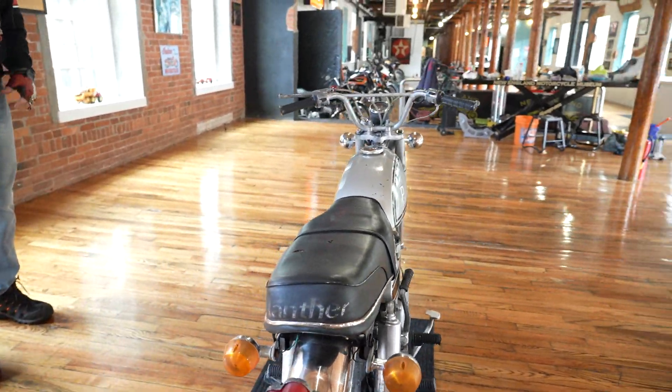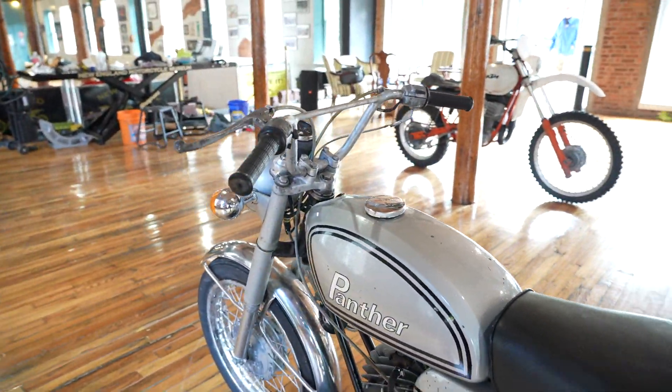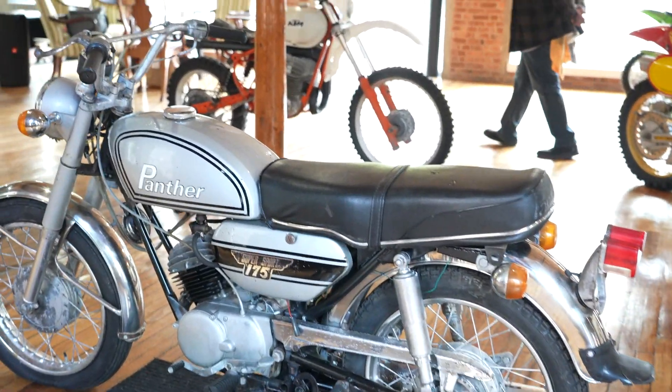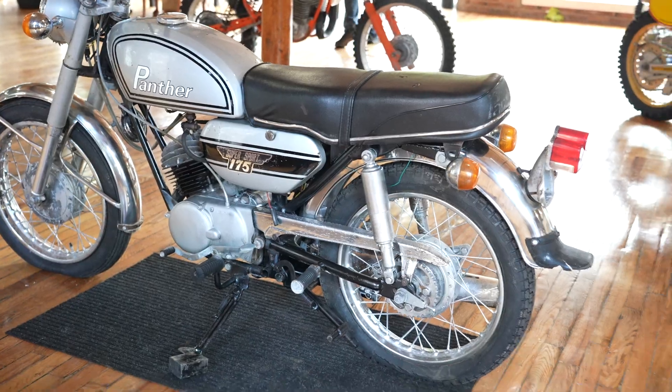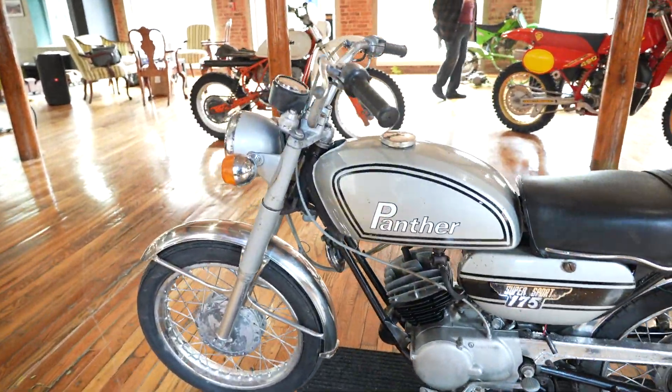It was part of a collection that we pulled from a local collector, and it turns over, kicks over. It is not running right now. We're putting it up for this auction to be sold as is. It's going to need a chain, probably a spark plug, clean the carb, go through the points and stuff, and you have yourself basically a brand new motorcycle.